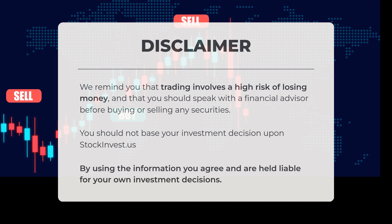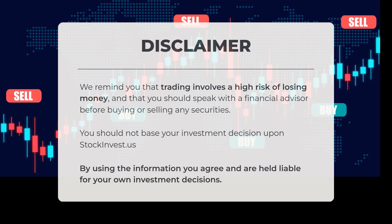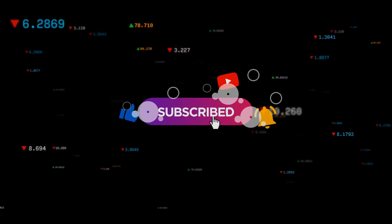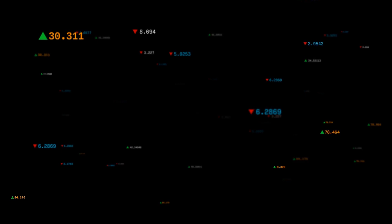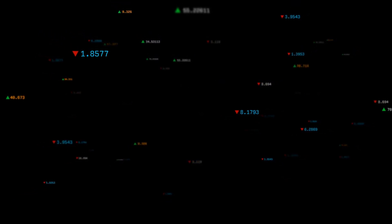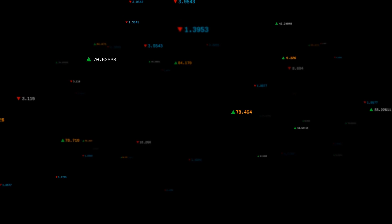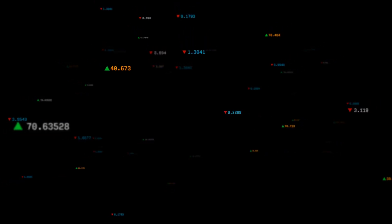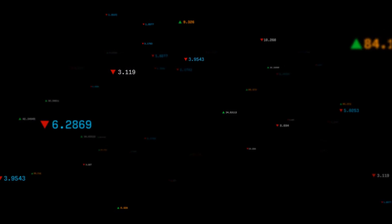It is important not to base your investment decisions solely on StockInvest.us. This is our current view of the stock. Do you agree or disagree? Please share your thoughts in the comments below. What is your target for the exchange-traded fund? Remember to like and subscribe. We wish you successful trading and hope you have a beautiful day from all of us here at StockInvest.